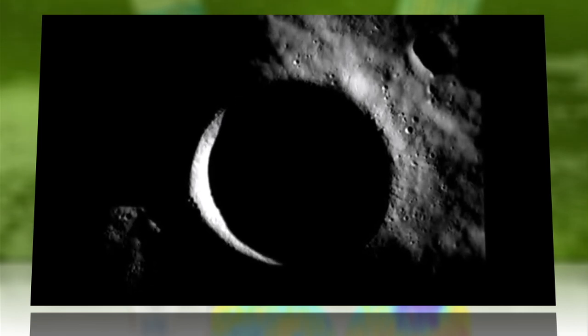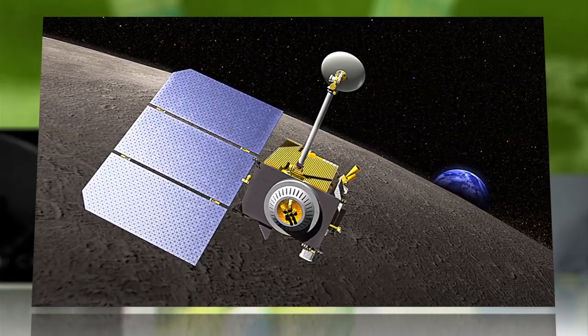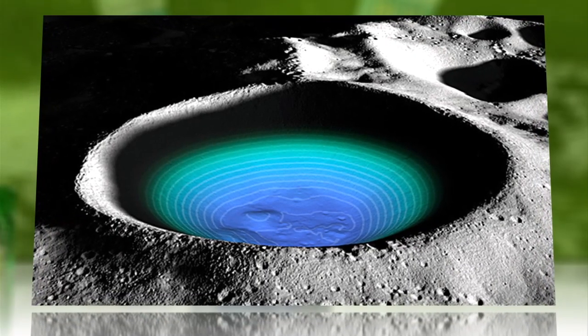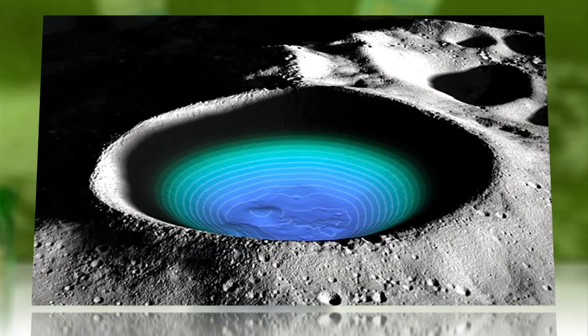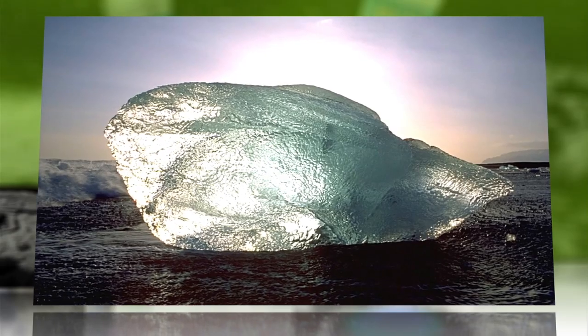Scanning the moon's southern Shackleton crater with infrared laser light from NASA's Lunar Reconnaissance Orbiter, researchers found its floor to be more reflective than nearby craters. That could be water ice, accounting for as much as 20% of the giant crater's volume.